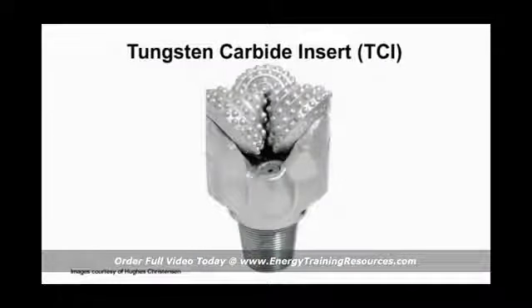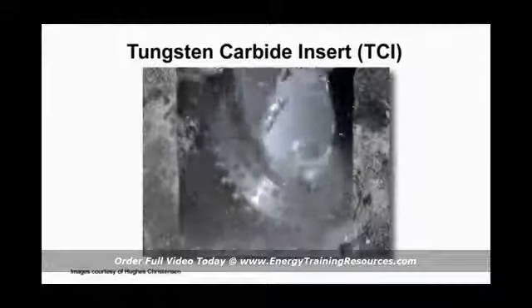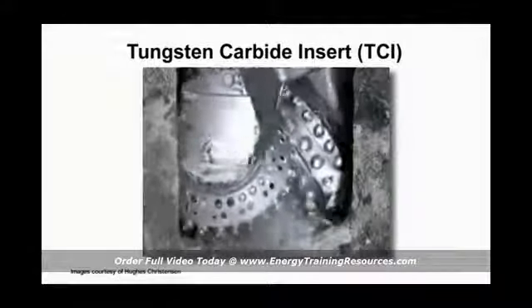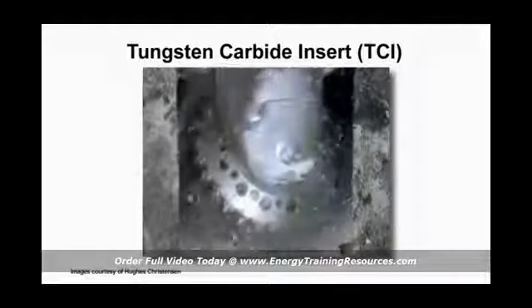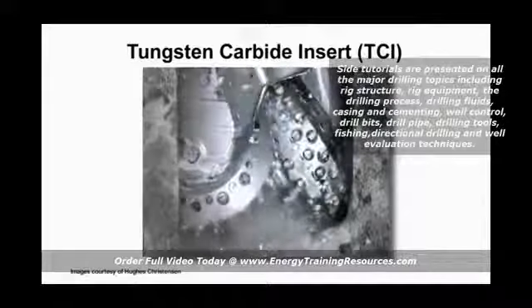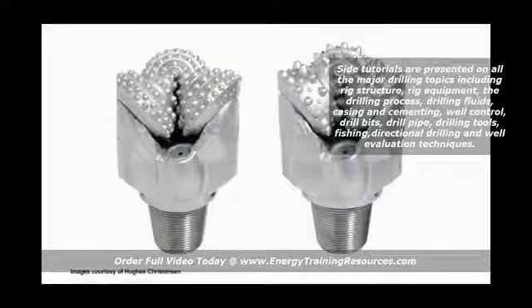Tungsten carbide insert, or TCI bits, have tungsten carbide treated inserts that gouge, chip, and crush rock. Tungsten carbide is one of the hardest materials known, and TCI bits are capable of drilling some of the hardest and most abrasive formations. Tungsten carbide inserts come in a variety of shapes and, because of their appearance, TCI bits are often called button bits.